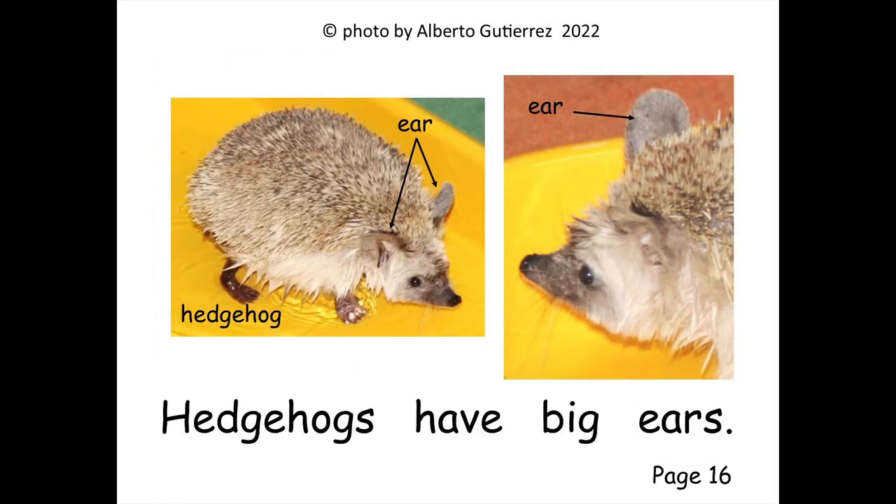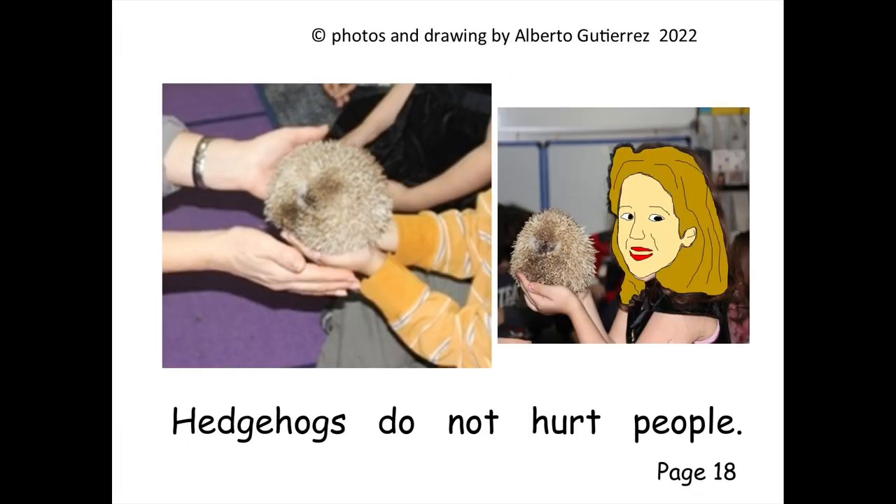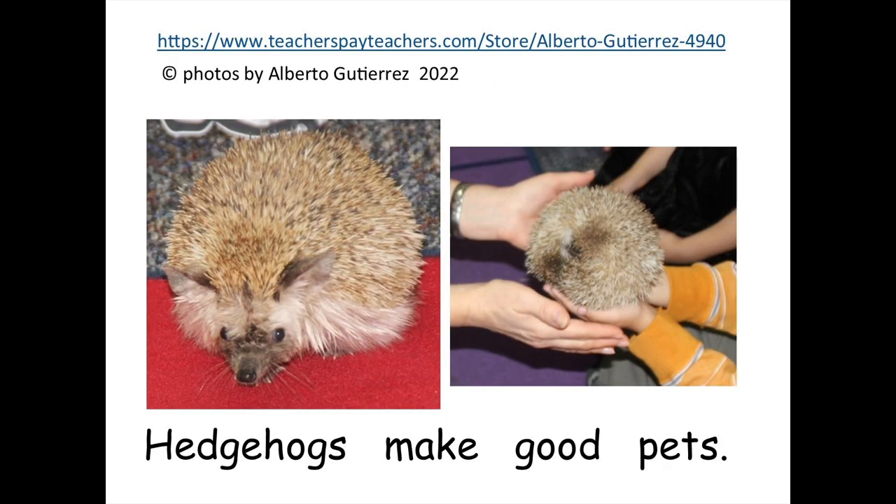Hedgehogs have big ears. Big ears help find food. Hedgehogs do not hurt people. Hedgehogs make good pets.